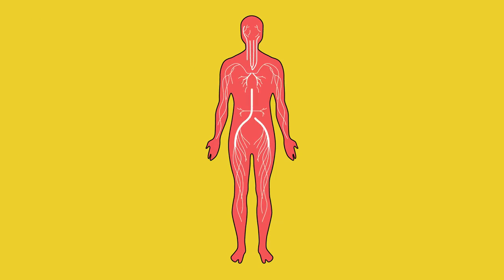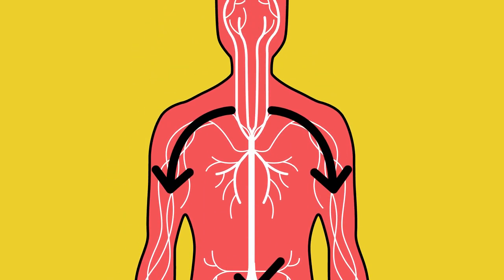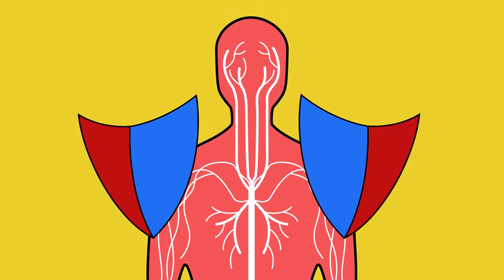Why is our blood important? Pause the video here and try to think of some ideas. Our blood has many important functions, which can be stated simply as transporting substances around our body and protecting us from disease.